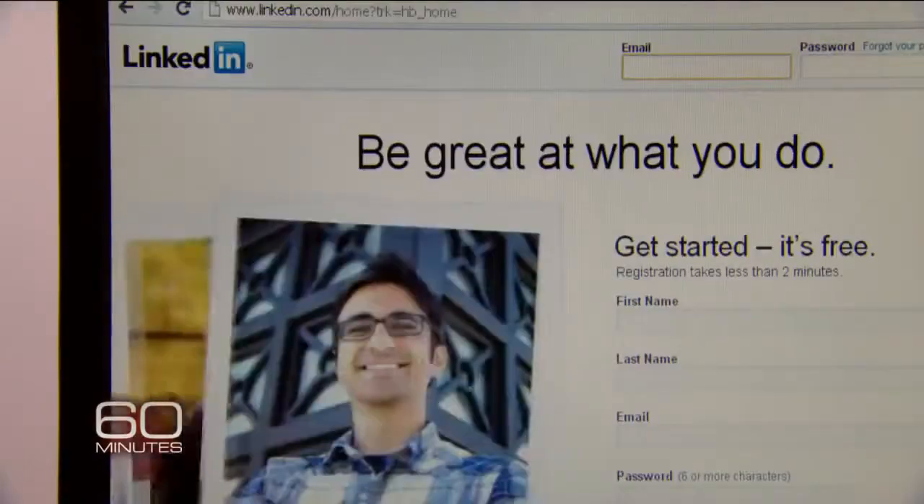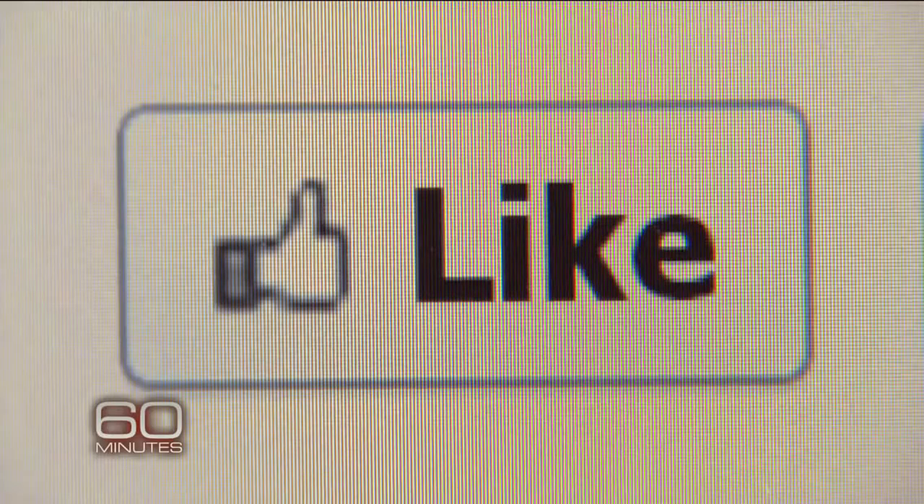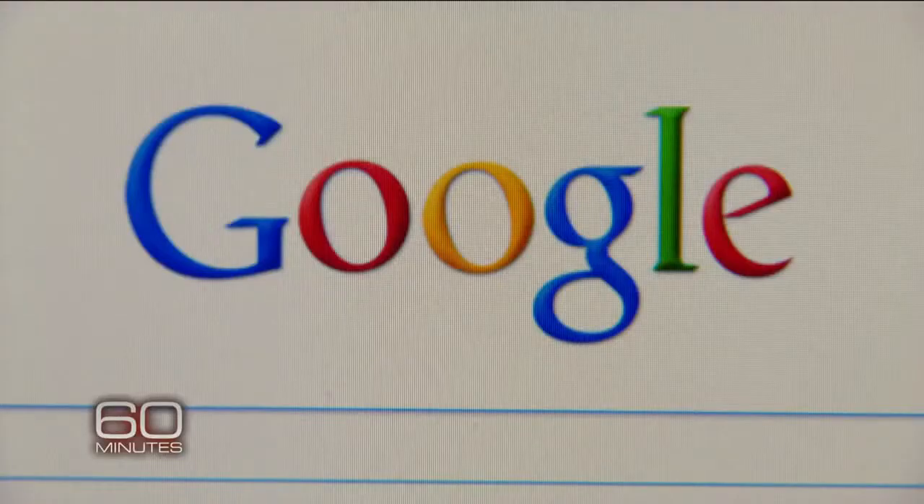It all begins with the information we feed so freely and perpetually onto the Internet — likes, purchases, searches, and not to mention our faces. We are often not even aware of how much data we are actually revealing, how much is being gathered about us, or how it will be used. The idea that you can start from a face and predict social security numbers seemed quite alien and surprising, but now we know it can be done. There is absolutely no place to hide — those places are shrinking.